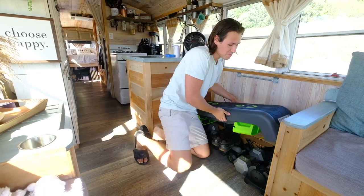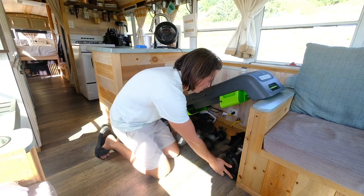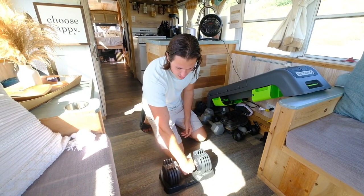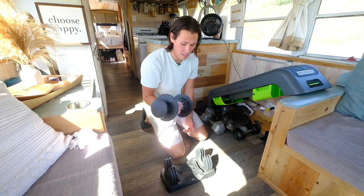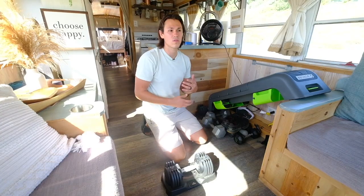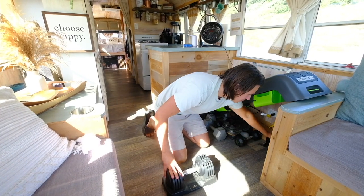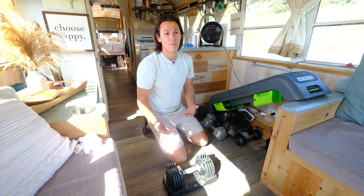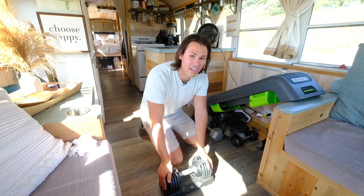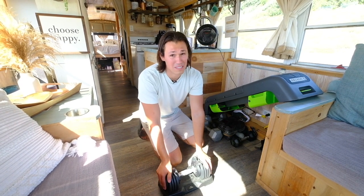I'll show you these as well — one of my first purchases when I knew I was doing the bus. These are adjustable dumbbells where you dial in the weight and when you pull them out they take only the weight you specify. That's been really nice for saving space while still having the right weight for the right workouts. I highly recommend something like this if you want to stay active and keep lifting when your space is very limited on a bus.